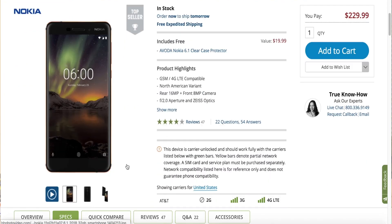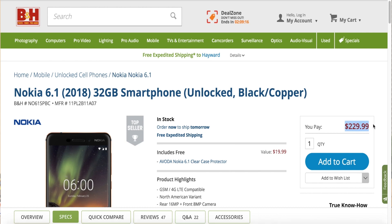The fifth feature is that the Nokia 6.1 Plus has the same specs and of course at a cheaper price range.